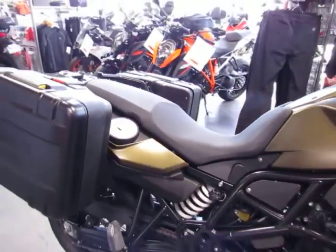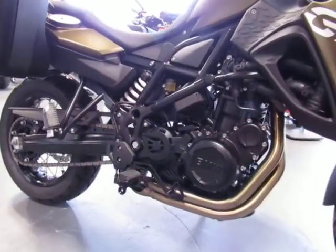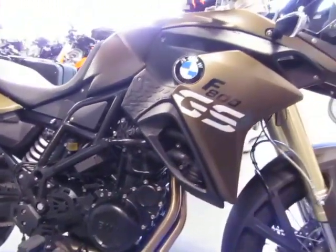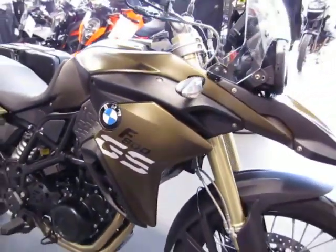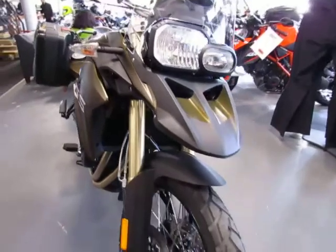It was originally sold here new at ESA. It has been garage kept and is in fantastic condition. There are no scratches. It is clean and free of any nicks or dings, and again only 121 miles.